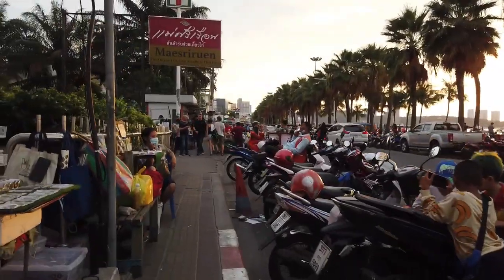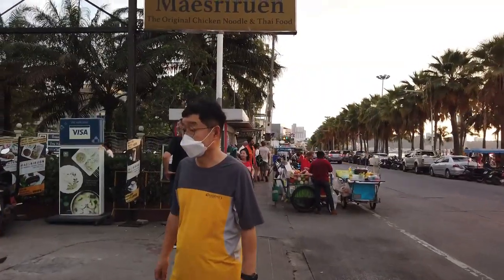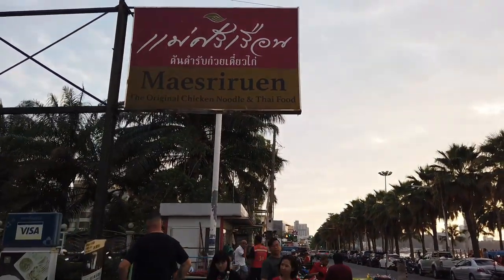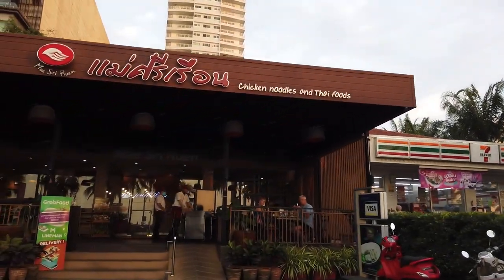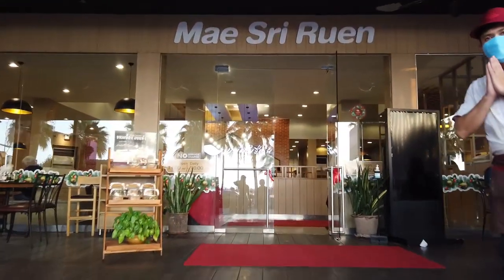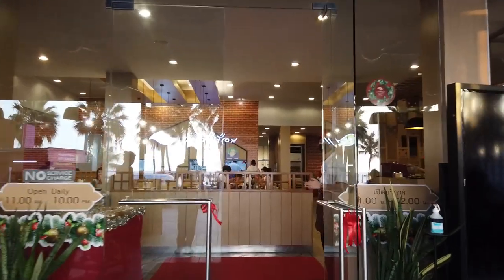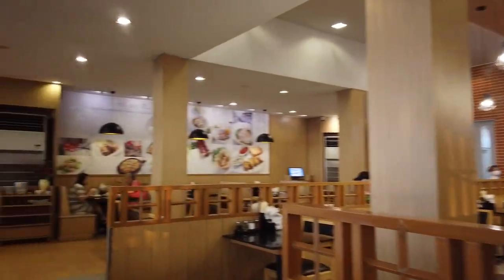Finally, this is the restaurant — it's in Soi 9. I don't know the name even though I've been here two or three times. This is one of the best places to eat in Pattaya. The prices are great and it's delicious. Outside is super hot and inside is super cool. Welcome to Thailand — let's order food!